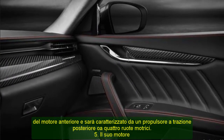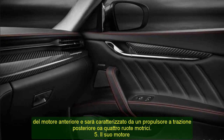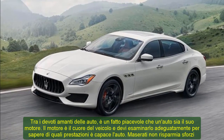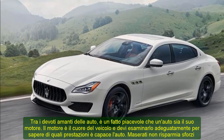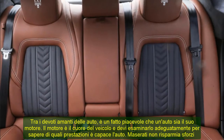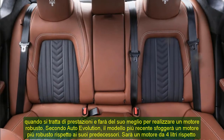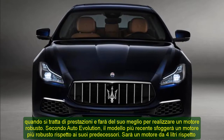5. Its Engine. Among staunch car lovers, it is an agreeable fact that a car is its engine. The engine is the heart of the vehicle, and you need to have a proper look at it to know what performance feats the car is capable of. Maserati spares no effort when it comes to performance and will bring its best efforts to come up with a robust engine. According to Auto Evolution, the newer model will sport a sturdier engine as compared to its predecessors. It will be a 4-liter engine as opposed to the previous 3.8-liter version. The engine is an in-house design and will probably be produced by Ferrari.